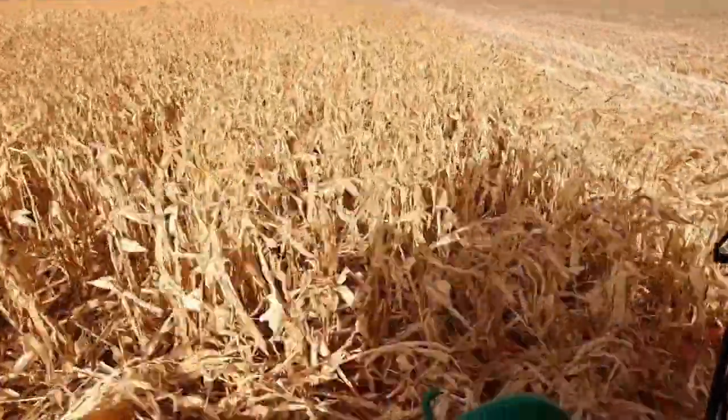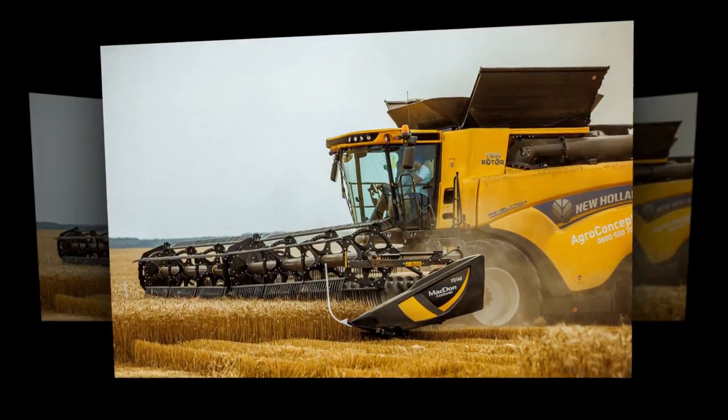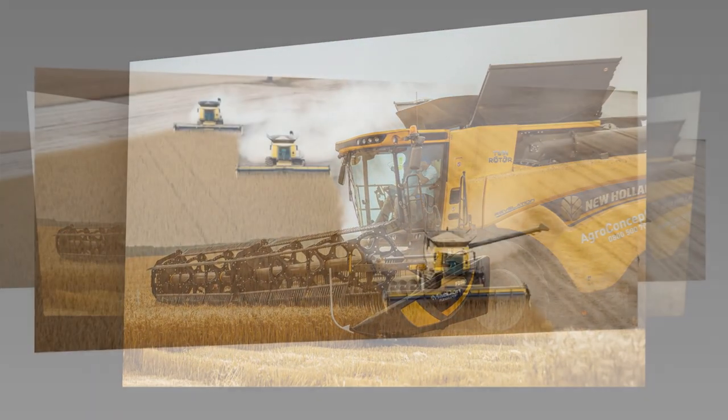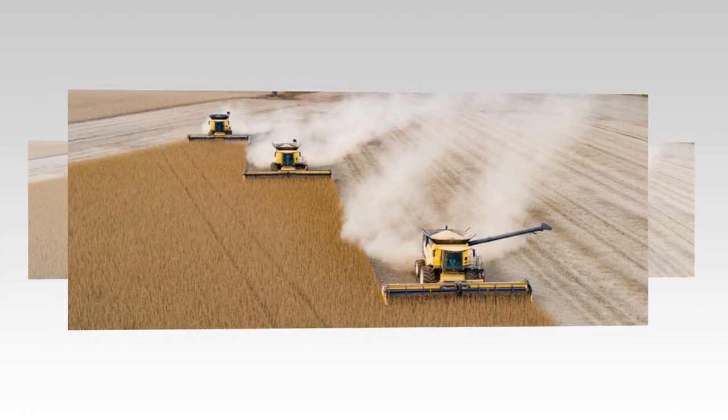New Volant's dedication to sustainable farming is evident in the EcoBlue High ECR2 technology, which ensures compliance with Stage 5 emission standards. This technology effectively reduces emissions while maintaining exceptional performance.